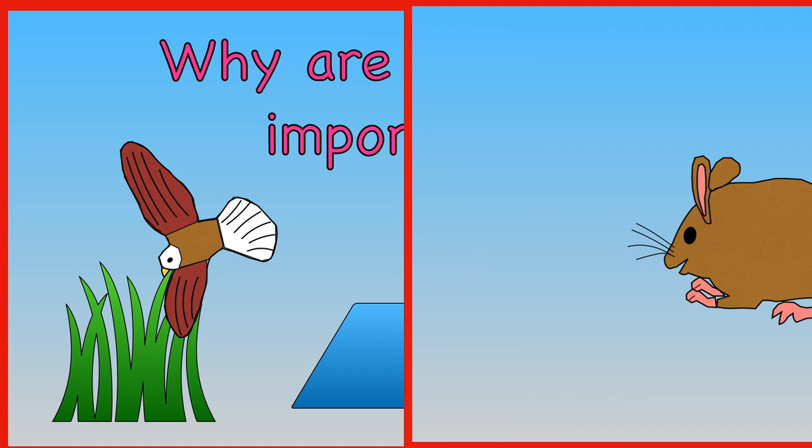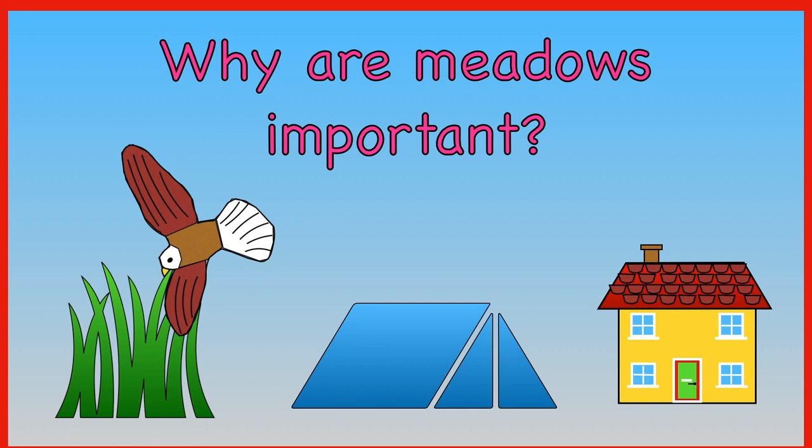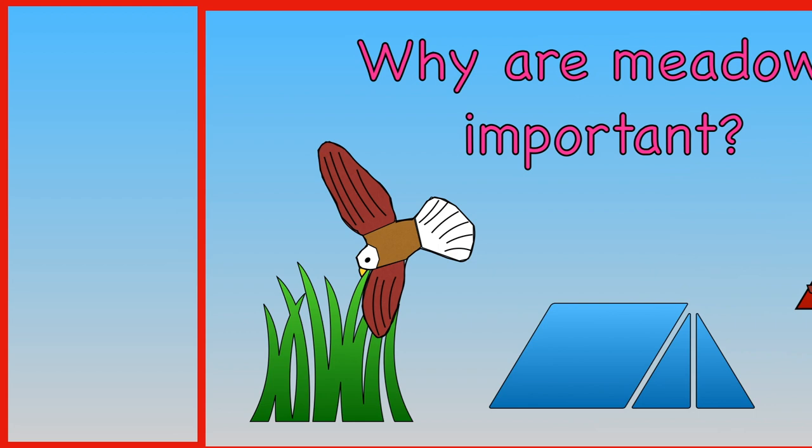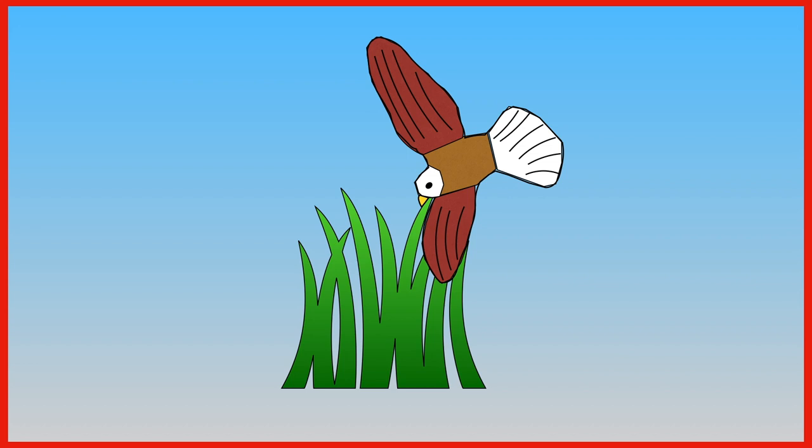Why are meadows important? They provide homes for animals, people like to camp there, or they are a good place to build houses? Meadows are important because animals like to live there.